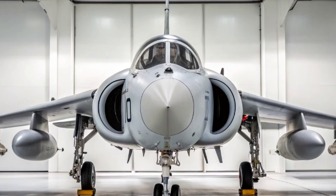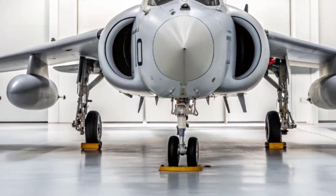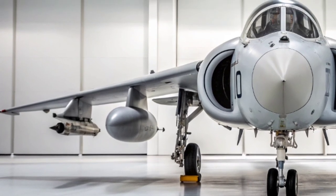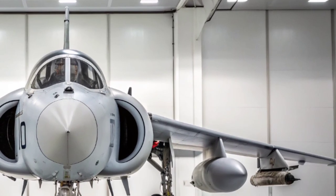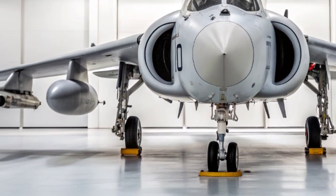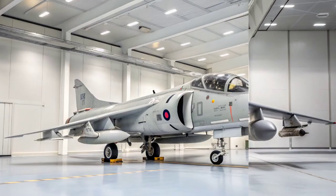Welcome back to my YouTube channel Military Matches HQ, the channel where we dive deep into the machines, men and moments that shaped military history. Today, we're looking at a true icon of British aviation, the BAE Sea Harrier — known as the Falklands War Hero. This aircraft not only cemented its place in aviation history but also proved that innovation and bravery could overcome the odds.